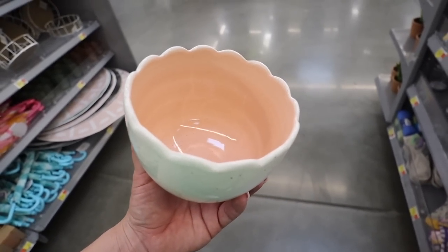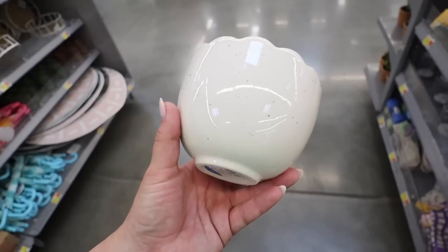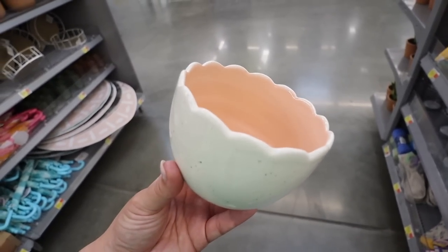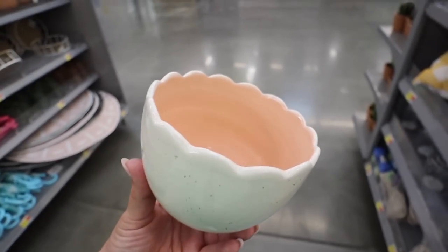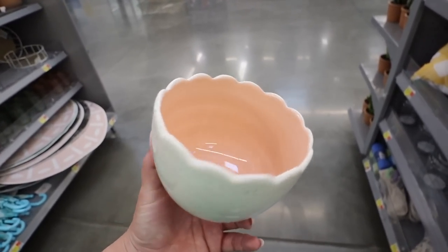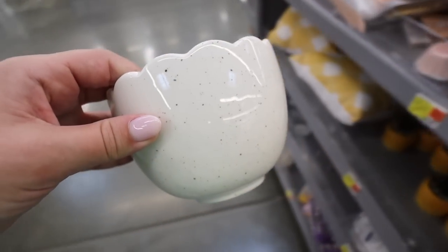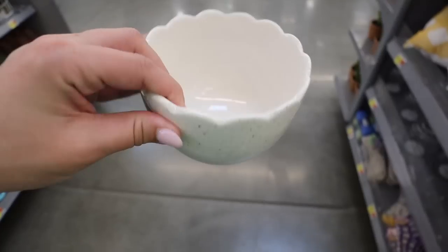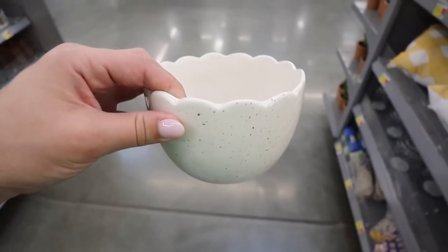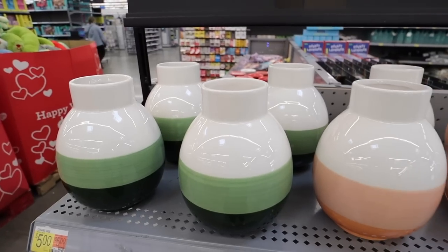These little scalloped candy dishes are everything for Easter — I love the peach on the inside and speckled design on the outside. Perfect for M&Ms, Robin's eggs, or Cadbury eggs. They come in pink and white, and would also be great on a charcuterie board. Let me know your favorite Easter candy down below!